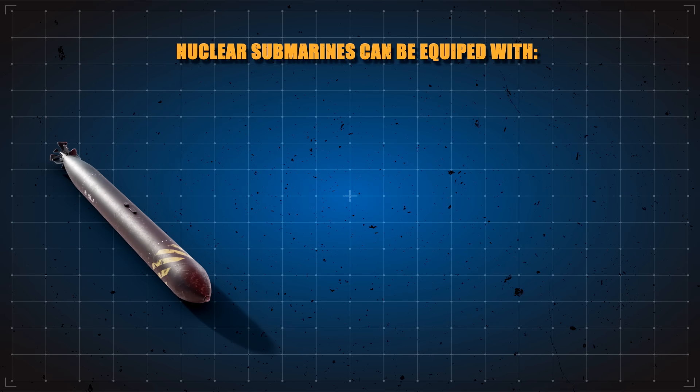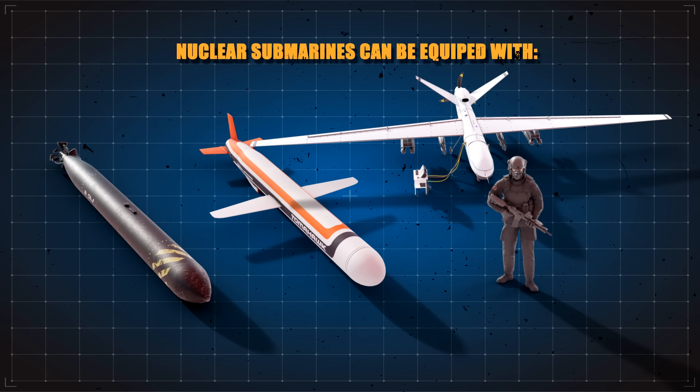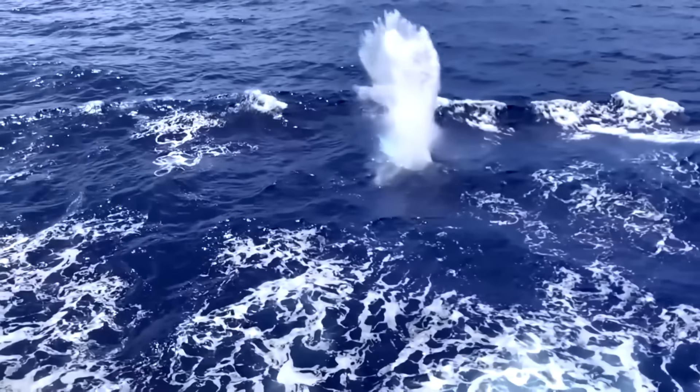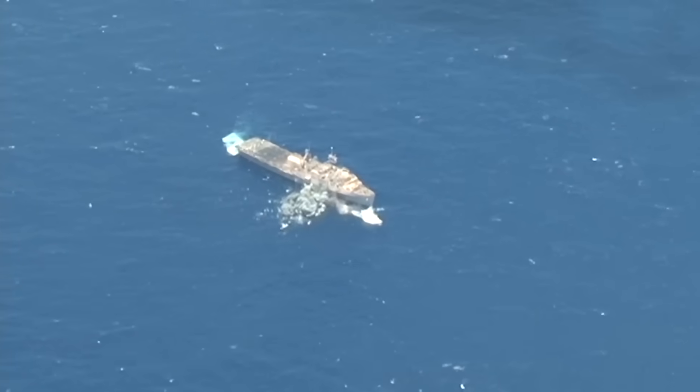A modern nuclear-powered attack submarine can simultaneously carry torpedoes, land-attack cruise missiles, special forces personnel, and even UAVs. This allows it to undertake numerous types of missions on demand without needing to return to base and reconfigure first.